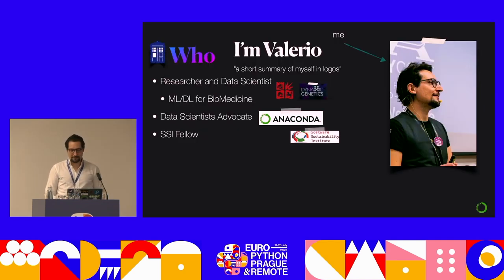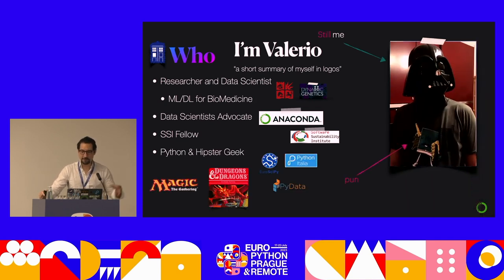Let's get started with a brief introduction of myself. This slide is what I call a short summary of myself in logos. I'm a researcher, a scientist. I've been working in academia for many years. Now I am DevRel at Anaconda, and I'm also a fellow of the Software Sustainability Institute. That's the serious part. The nerdy geeky part: I am into Python quite a lot. I help organise many conferences — SciPy, which is in Basel in a couple of weeks, PyCon Italy, PyData events, also PyImagethe Gathering, Dungeons and Dragons. I couldn't wear my Darth Vader mask, but I have my bag to compensate.